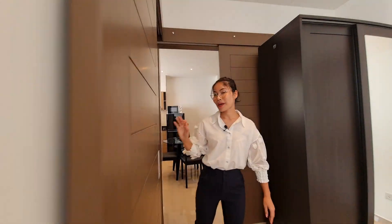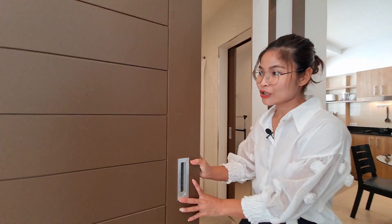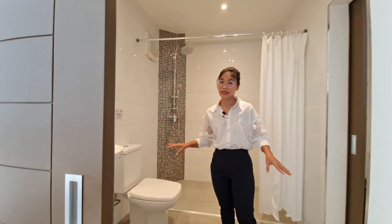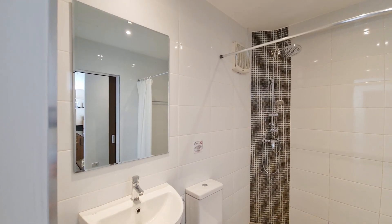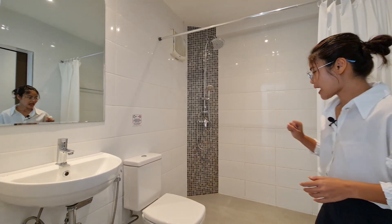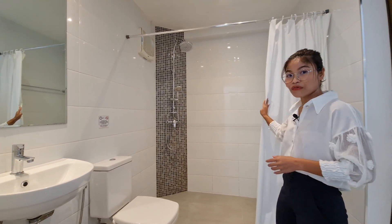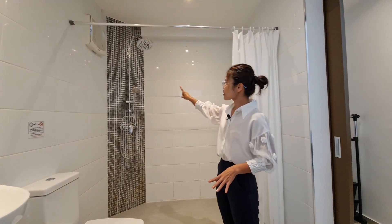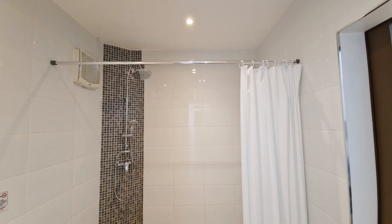For the bathroom, it has a sliding door and is really spacious. It comes with a nice sink, a toilet, and a shower curtain to separate the wet and dry areas. It also has a handheld shower and a rain shower, which looks really nice.